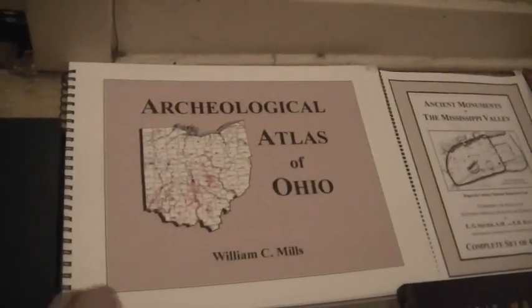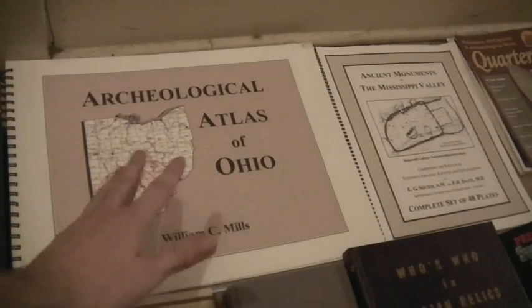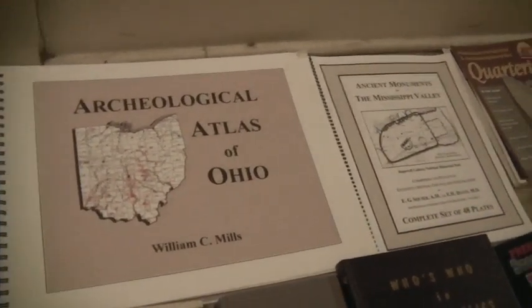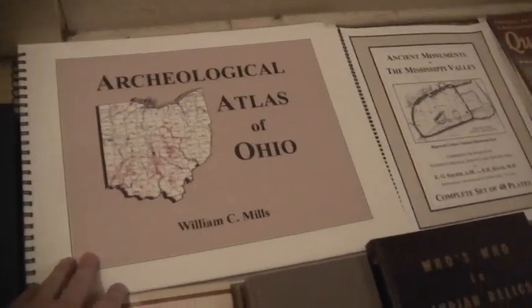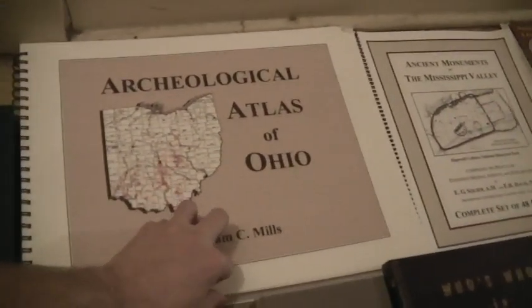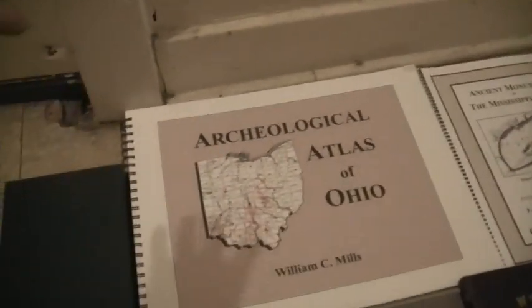Gustav's Printing specializes in a lot of hard-to-find archaeological stuff, and if you can't find something, always look there — they're pretty reasonable. I'm not much of an order-off-the-internet guy; I like to just find a book and buy it, so there are a few I've had to hunt down.